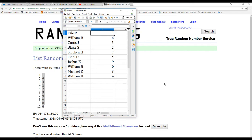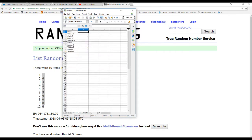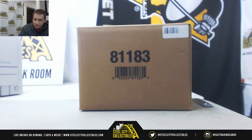We've got Eric P. one, William B. six, Curtis J. three, Blake S. two, Stephen H. seven, Fidel C. five, Joshua K. nine, William B. zero and four, and Michael R. eight. Good luck, everyone. Let's get started. Three boxes.